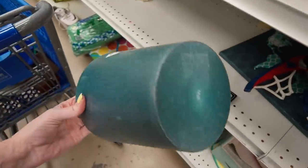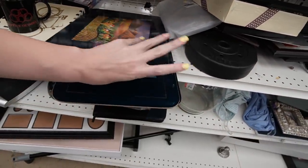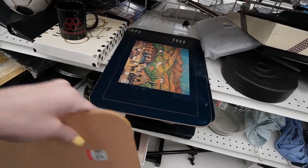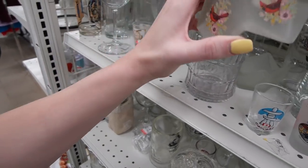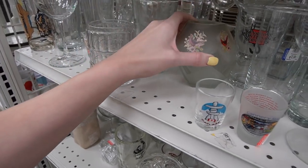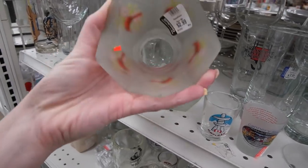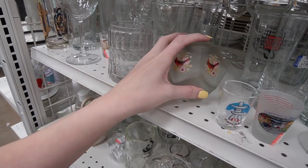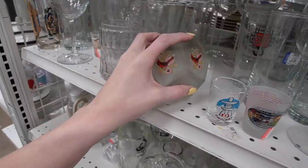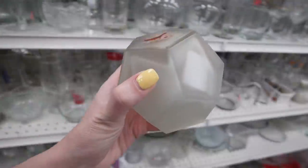There's some cork-backed placemats — they're in rough shape though, $2.99 each, you can see the scratches. This is interesting — it almost looks like it's a fairy light of some sort, or at least somebody used it that way, because there is soot on the inside. It's $2.99 with cardinals on it. I've never seen this shape before — no markings on it. I think maybe I'll grab that for $2.99.